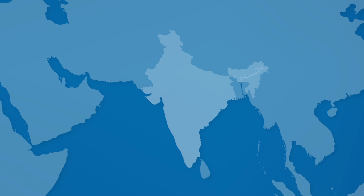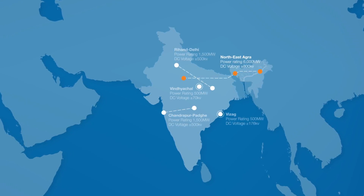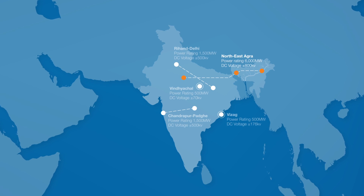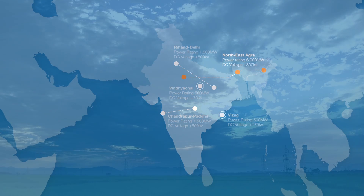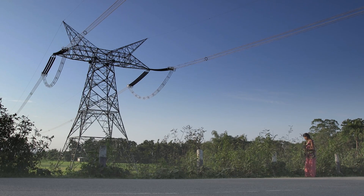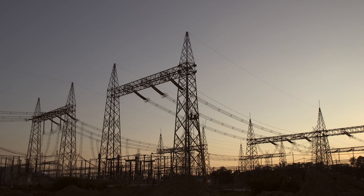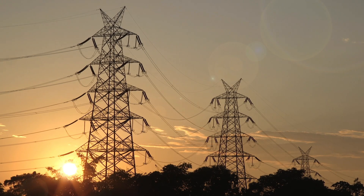This isn't the first HVDC link ABB has built in India. There are now five projects across the country strengthening the national grid. With India set to overtake China by 2030 as the most populous nation on earth, these superhighways mean it's ready to supply its booming population with stable and reliable power from one end of the country to the other.